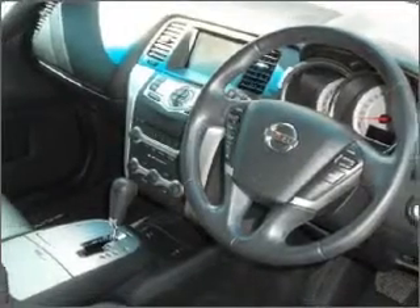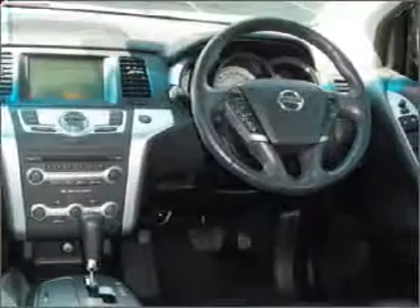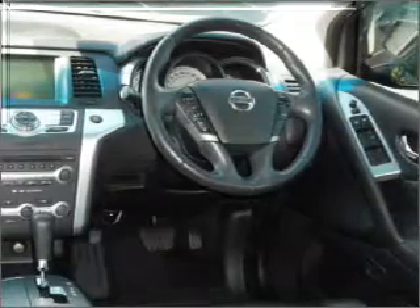Stand out from the crowd with premium wheels. A premium sound system is just one of the benefits of owning this vehicle. Enjoy the flexibility of multi-zone temperature controls. Pamper yourself with memory settings.